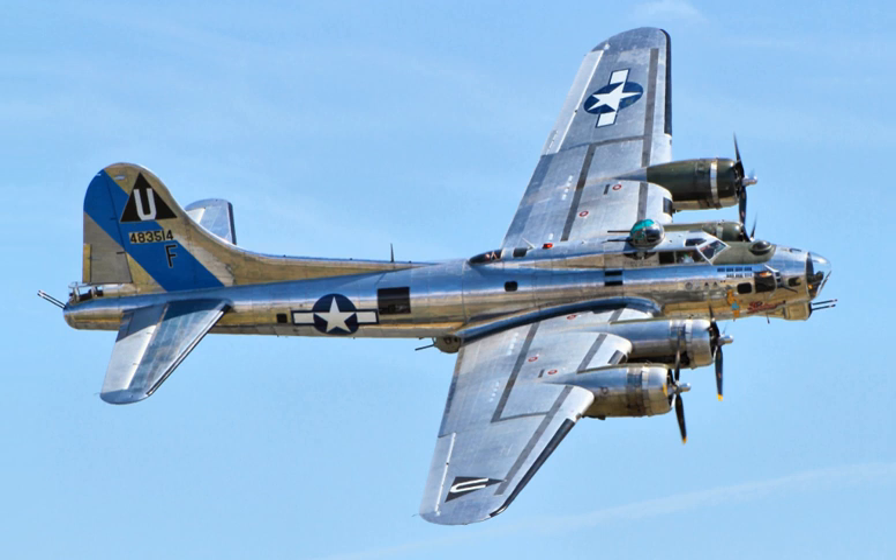Between 1 March and 4 August 1937, 12 of the 13 Y1-B-17s were delivered to the 2nd Bombardment Group at Langley Field in Virginia for operational development and flight tests. One suggestion adopted was the use of a pre-flight checklist to avoid accidents such as that which befell the Model 299. In one of their first missions, three B-17s, directed by lead navigator Lt. Curtis LeMay, were sent by General Andrews to intercept and photograph the Italian ocean liner Rex 610 miles off the Atlantic coast. The mission was successful and widely publicized.